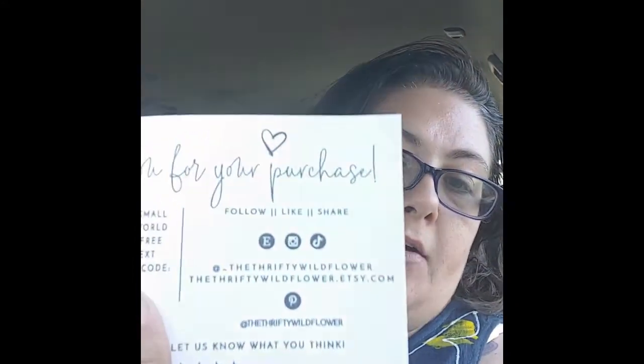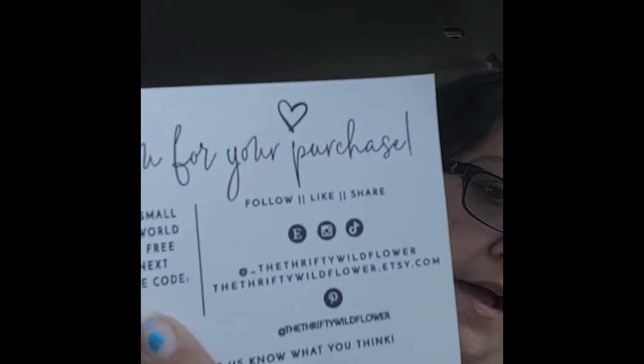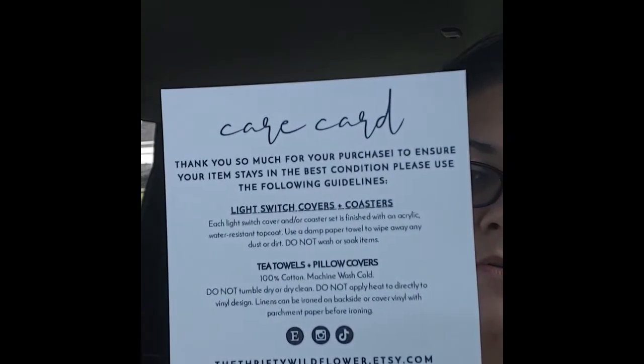Thank you all for tuning in to another episode of small business support! Hello everyone, welcome to the last June video for small business support. This one is the Thrifty Wildflower. I did open the package already but haven't looked at the items — there's a personal address on the package so I didn't want to share that. They have an Etsy, Instagram, TikTok, and Pinterest. They make light switch covers, coasters, tea towels, and pillows. This is the care card that came with the items.